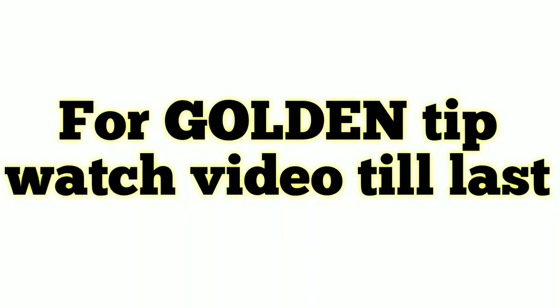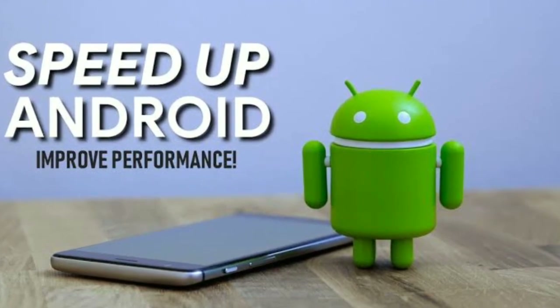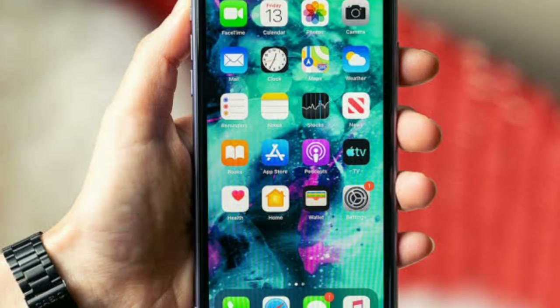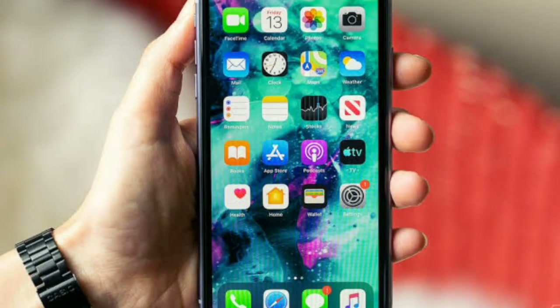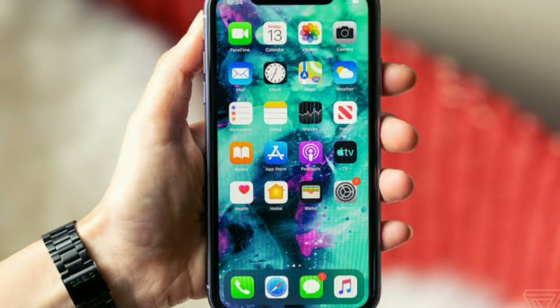Hey friends, welcome back! I'm back with a new video. In this video I'm going to share how to make your Android phone really super fast. I'm sharing some tips and tricks so that your Android phone will never lag, whether it may be 1GB RAM or 2GB RAM. Let's start the video.